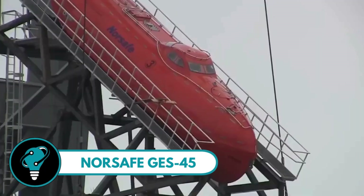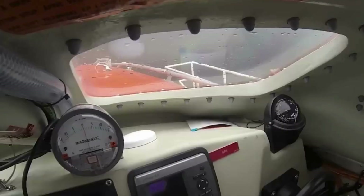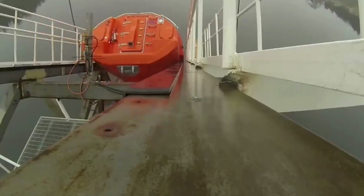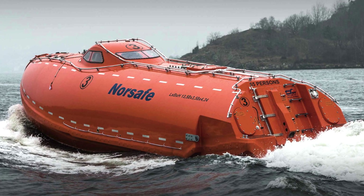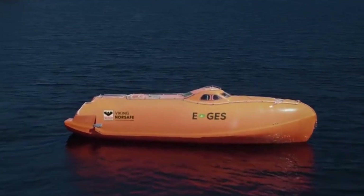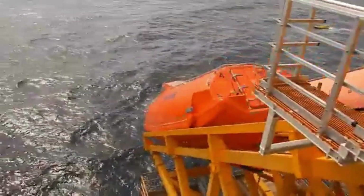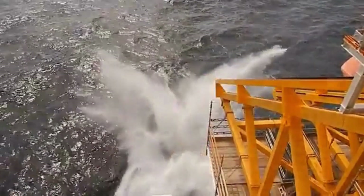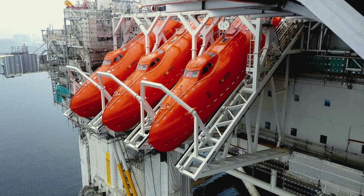Norsafe GES45: the go-to solution for secure and protected escape on vessels or platforms. This free-fall lifeboat is designed for skid launch by a specific davit, ensuring reliable and low-maintenance standby and operation. Meeting the latest SOLAS and DNV OSE 406 standards, the GES45 stands out with its rapid evacuation time, swiftly moving from muster point to water entry. This boat has the ability to free-fall launch without engine power, guiding the boat to a safe location away from the platform.